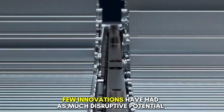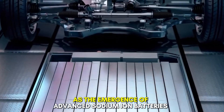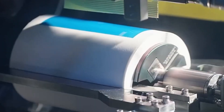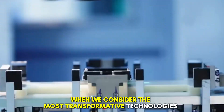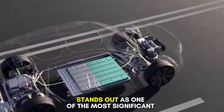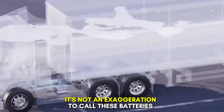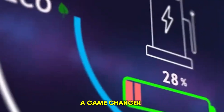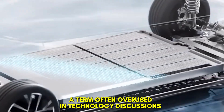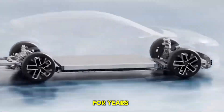In the realm of energy storage, few innovations have had as much disruptive potential as the emergence of advanced sodium-ion batteries. When we consider the most transformative technologies over the past half century, this development stands out as one of the most significant breakthroughs. It's not an exaggeration to call these batteries a game changer — a term often overused in technology discussions — but in this context, it may even be an understatement.